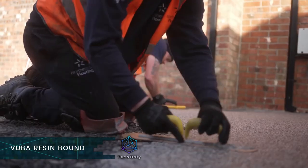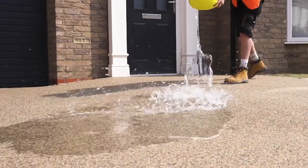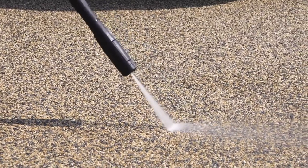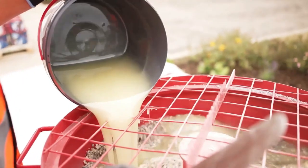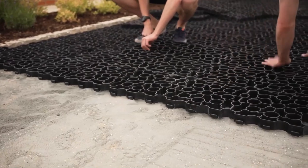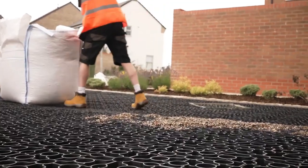Resin-bound is one of the best surfacing solutions that are practical, durable, and needs minimal maintenance. It is flexible so it's resistant to cracking. It's made by mixing resin and aggregates together to get a mixture of aggregate stones and resin used to pave footpaths, driveways, and similar things, ensuring that each aggregate particle is completely coated in resin.